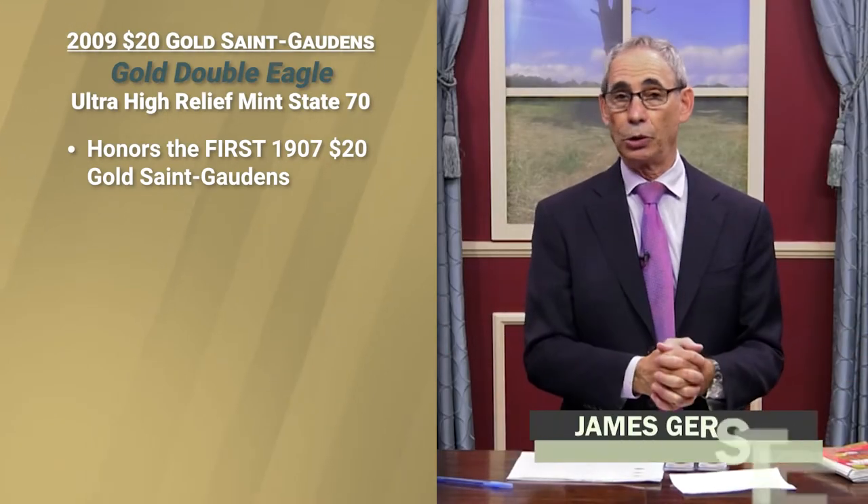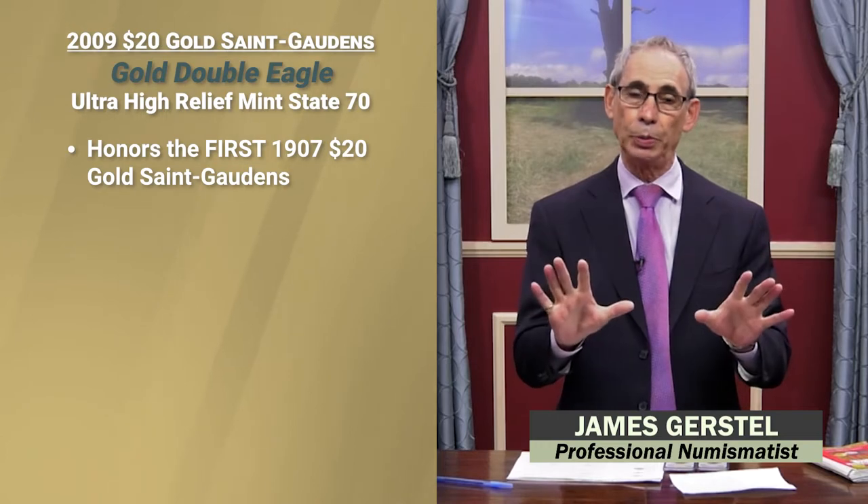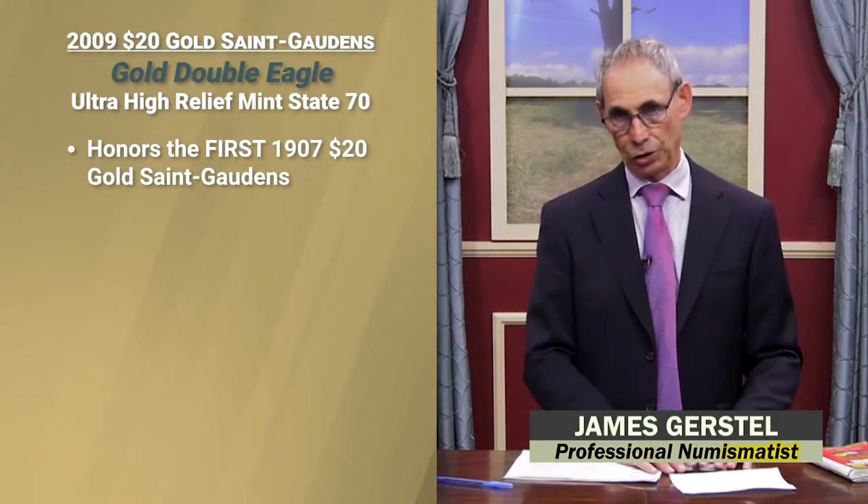Hi, I'm James Gristel. I'm one of the show hosts here at Rare Collectibles TV and I would like to tell all you salespeople on the PAC team about a really amazing coin.